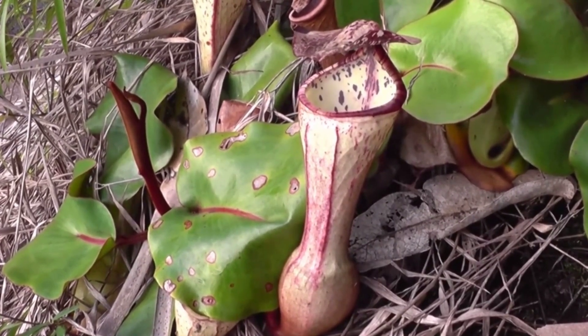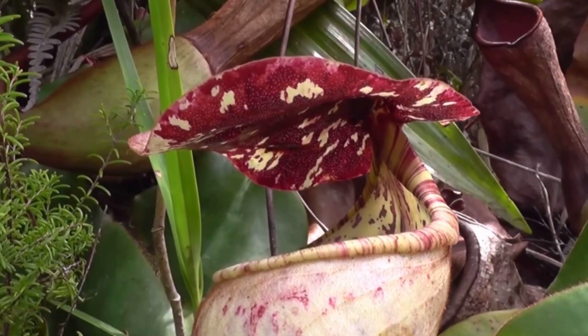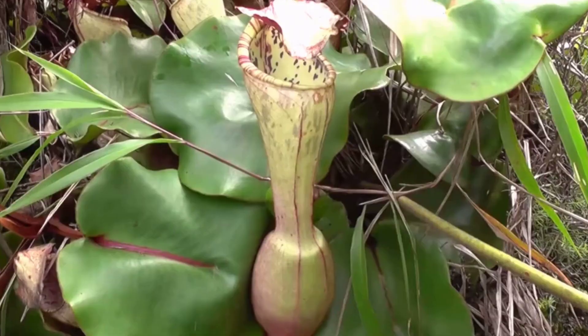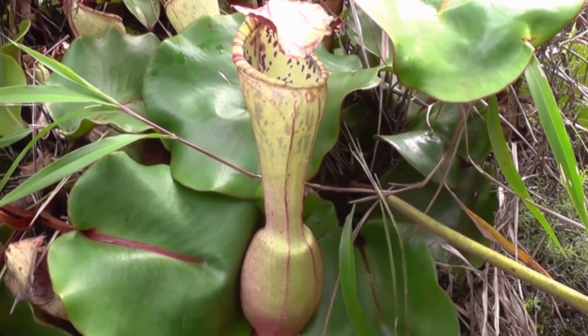Thriving in diverse habitats, from tropical rainforests to temperate bogs, pitcher plants have evolved to survive where traditional nutrients are scarce. Despite their predatory nature, these plants also showcase the beauty of intricate flowers, adding a charming touch to their deadly allure.